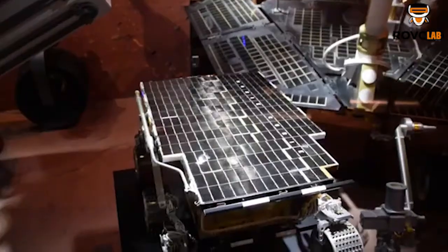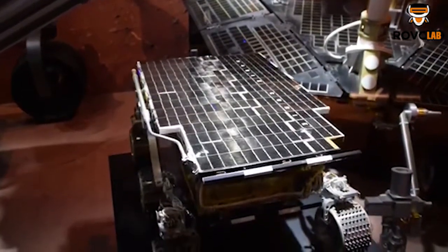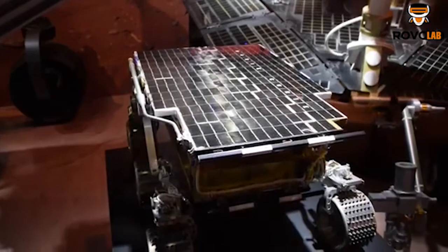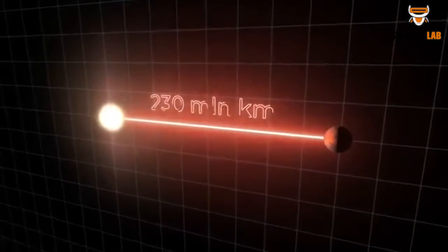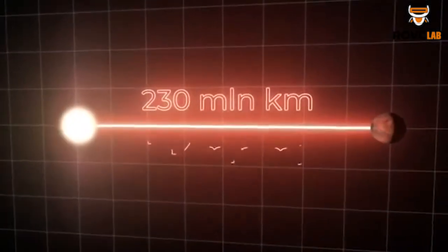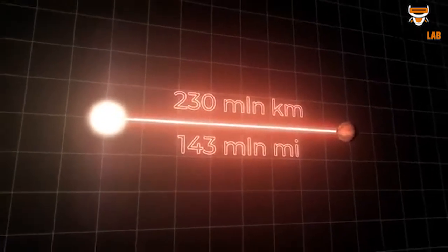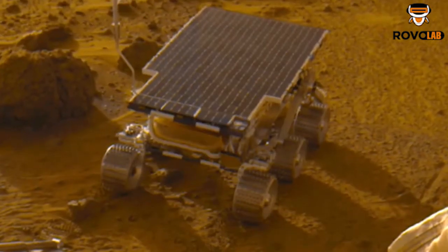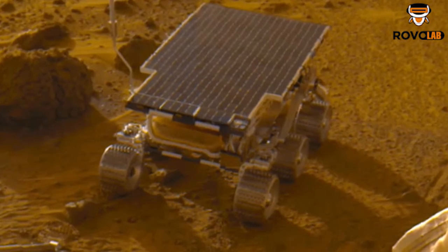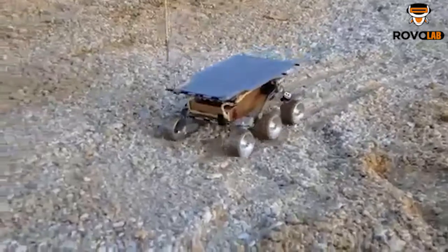The next concern is power. Sojourner had a lightweight solar panel array on top of it, containing more than 200 photovoltaic solar cells. Since Mars is farther from the Sun than Earth, the solar panel was only able to generate around 16 watts of power, which was one of the major challenges for this mission. However, Sojourner was designed to use this power efficiently to continue its tasks.